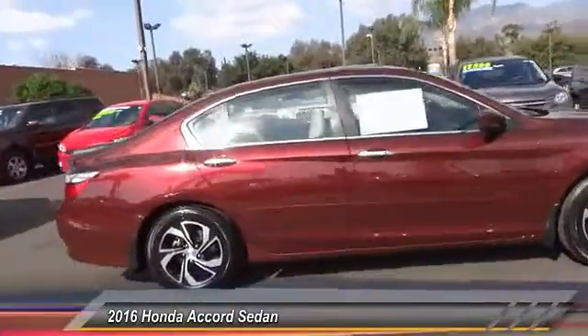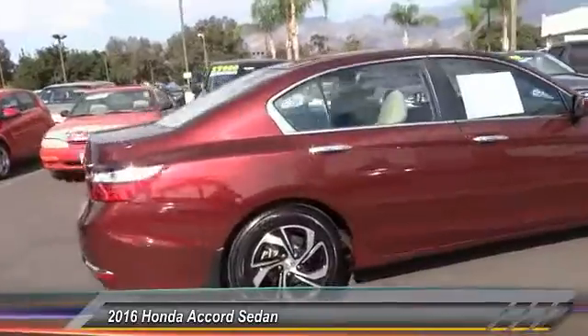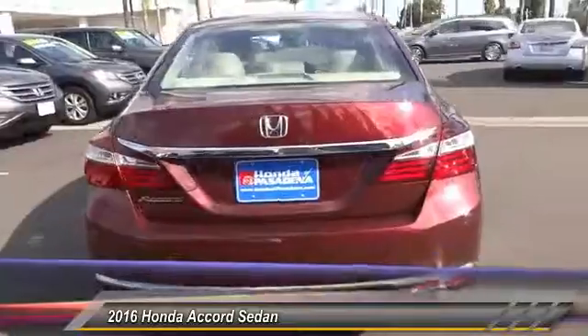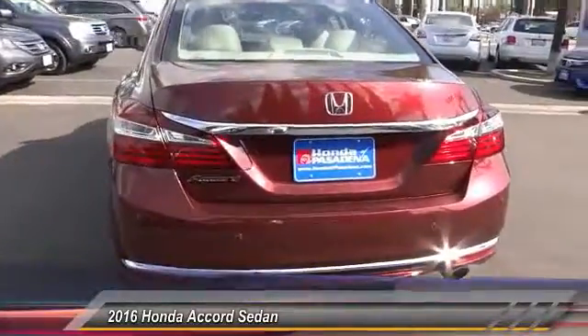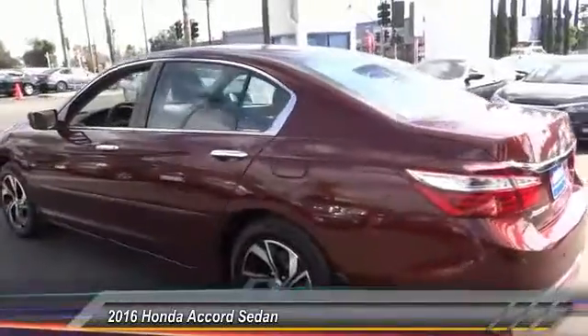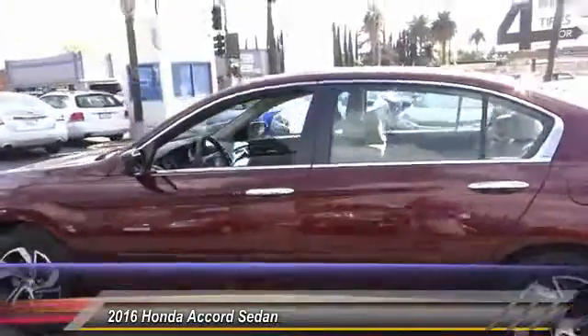This vehicle has less than 20,000 miles. Here are some of this vehicle's great options: traction control, air conditioning, dual airbags, power steering, four-wheel disc brakes, CD player, power windows, electronic stability control, parking sensors, rear window defroster.